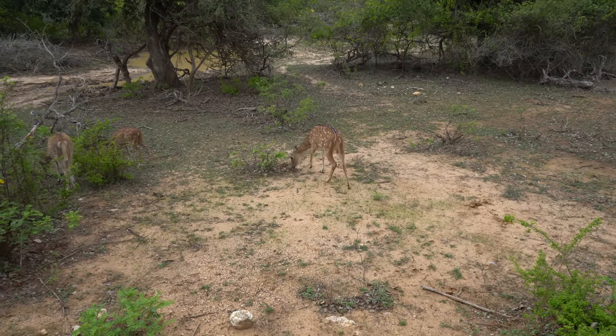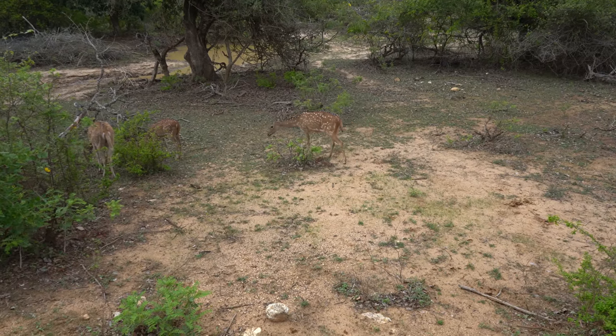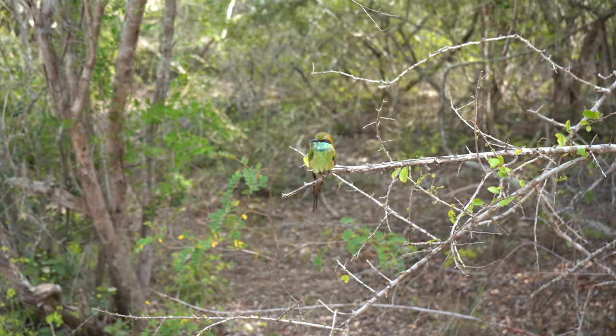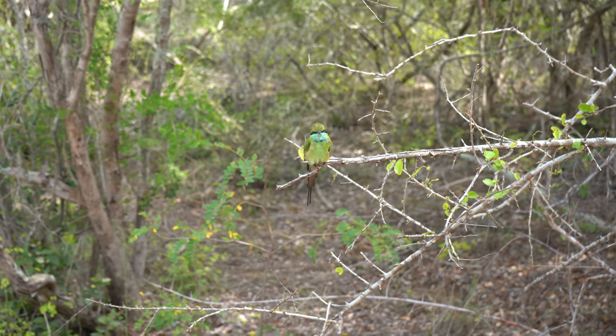Besides leopard, Yala National Park is home to a lot of different species of wildlife. The well-known ones are the sloth bear, the leopard, and the elephant. But it is also home to many different species of birds, smaller mammals, and reptiles — so it is a very biodiverse zone.